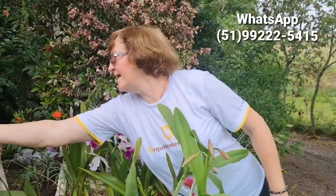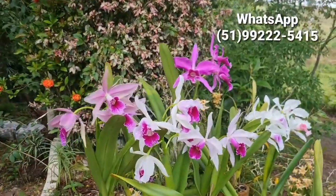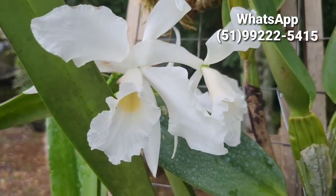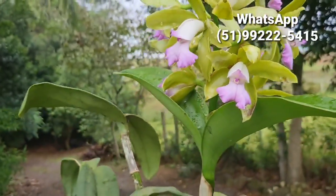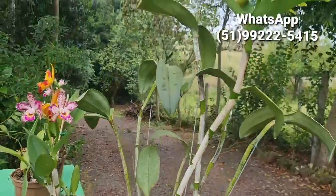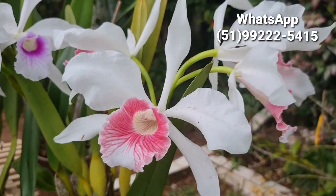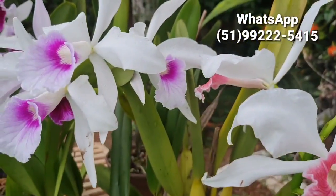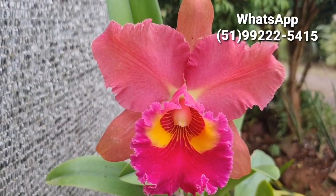Era isso, gente. Tudo de bom. Tchau, tchau. E até o outro vídeo. Valeu? Tchau.